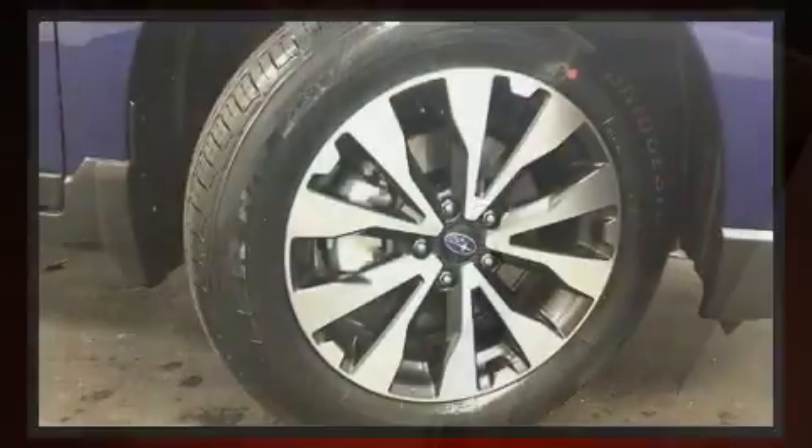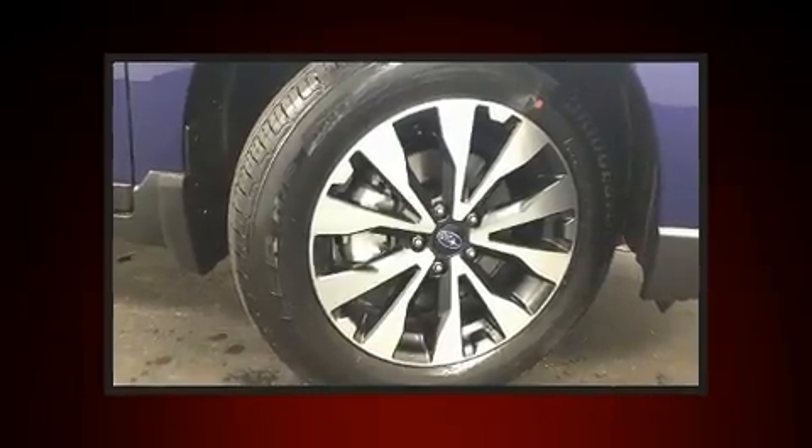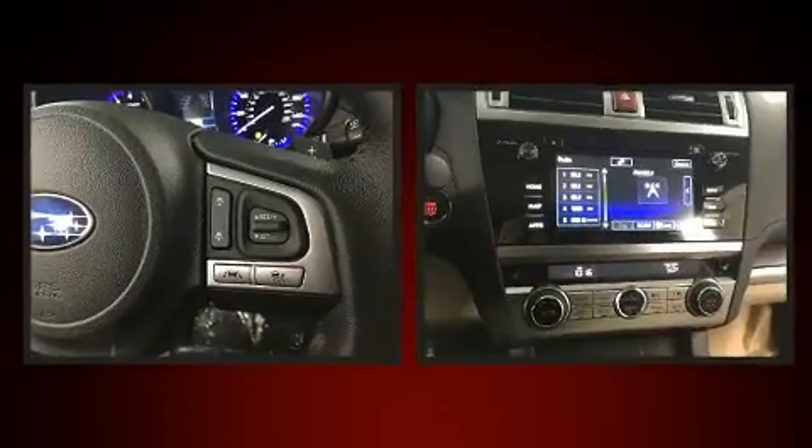Such as remote keyless entry, one-touch window functionality, adjustable headrests in all seating positions, and a blind spot monitoring system.